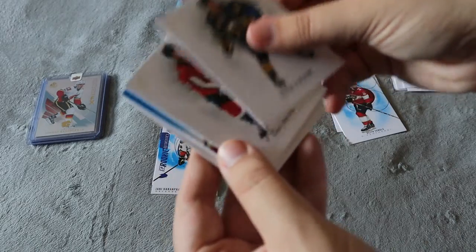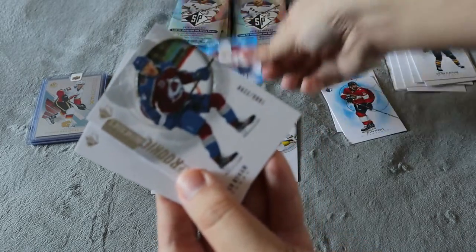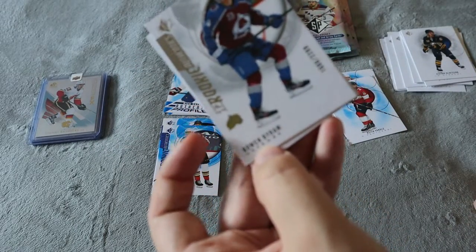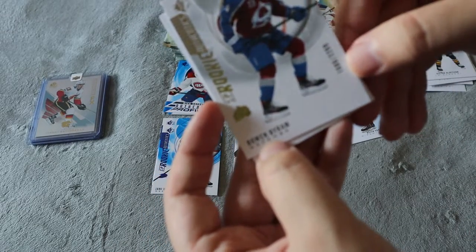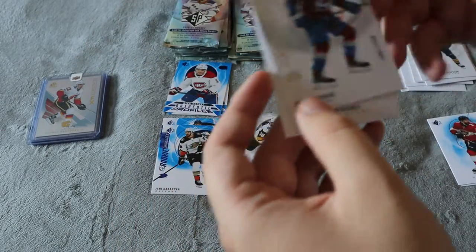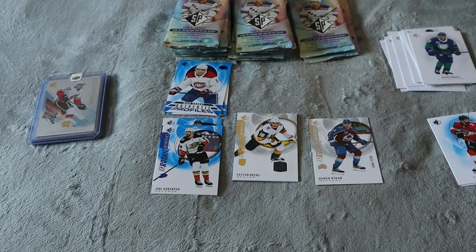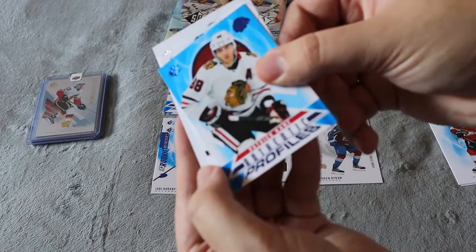We have a base and a Nick Suzuki Authentic Profiles — that's awesome, a young captain. Oh, we do have an SP Rookies numbered card — this is Brambram numbered 1606 out of 2299, which is awesome. So we did get a numbered card as well. Another base, and then Evander Kane Authentic Profiles.